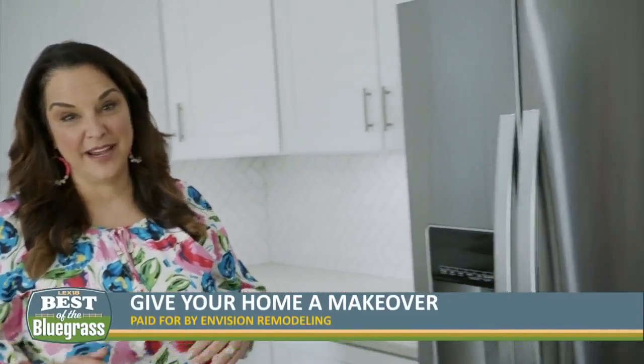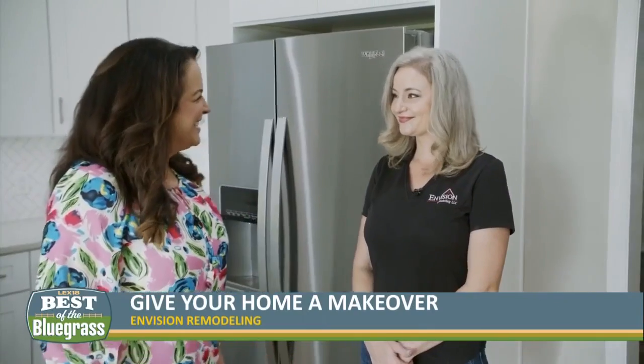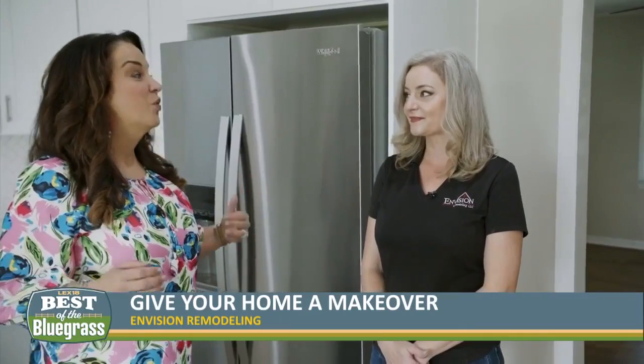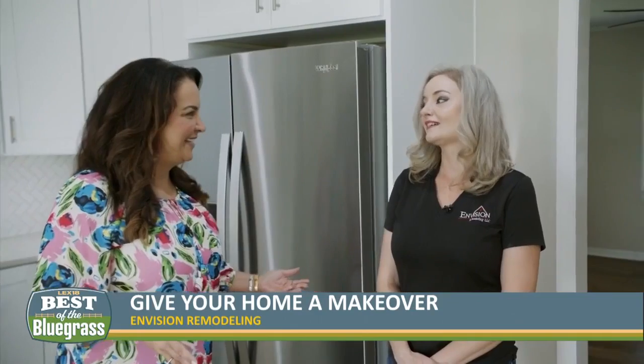The home remodeling business is booming right now, and if you're looking to give your home a makeover, Envision Remodeling in Lexington can help. Lee Morgan is the owner. Lee, this is one of your projects, and this is an incredible transformation that you've done in this 1960s house here in Lexington.